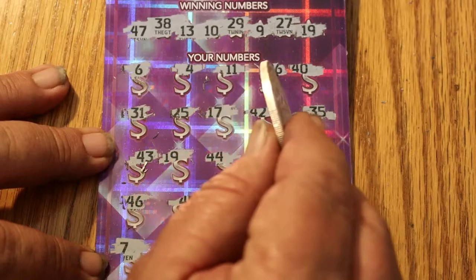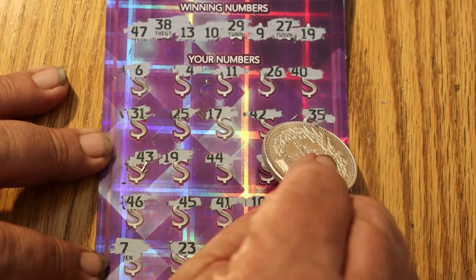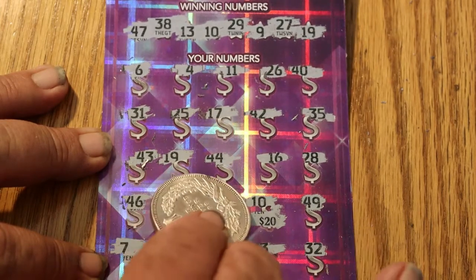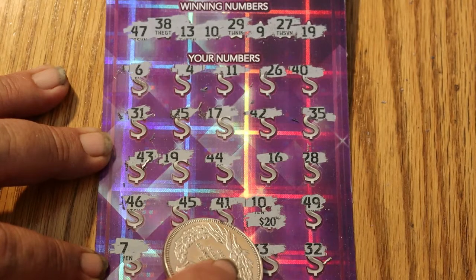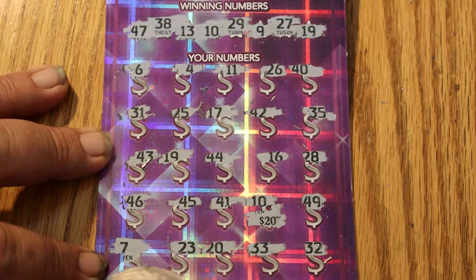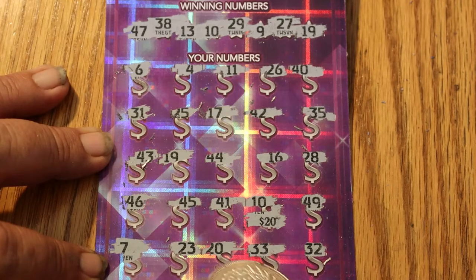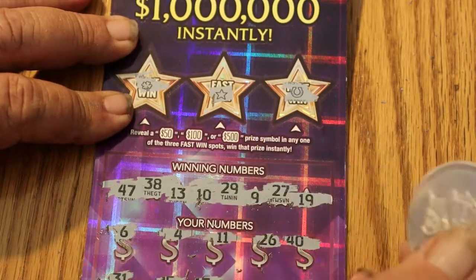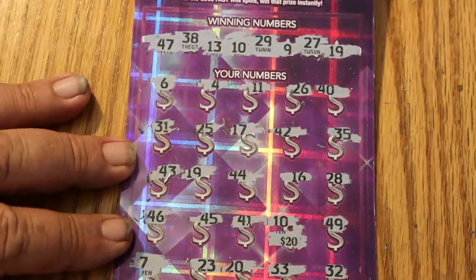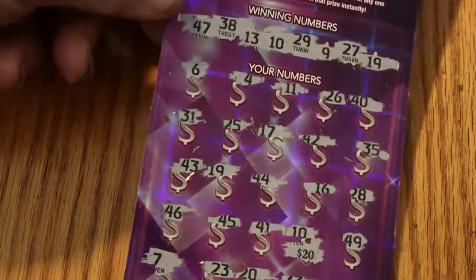Going through a third time: 6, 4, 11, 26, 40, 31, 25, 17, 42, 35, 43, 19, 44, 16, 28, 46, 45, 41, 49, 7, 23, 40, 23, 7, 23, 20, 33, 32. This still makes no sense. Unless there's some other numbers somewhere. Anybody with something in the comment box, I'd like to hear it. I'm looking at this thing now three, four times. I'm going to move on to the next one. I don't know what that means.